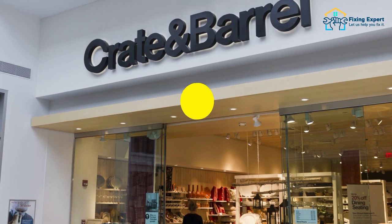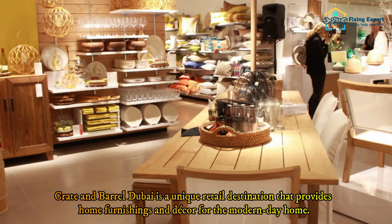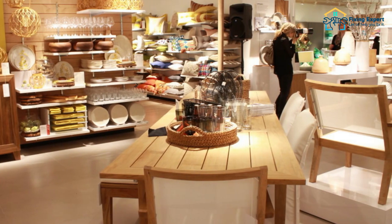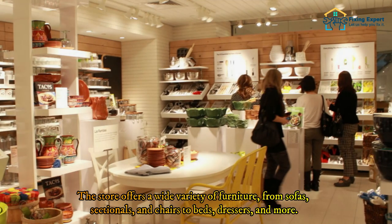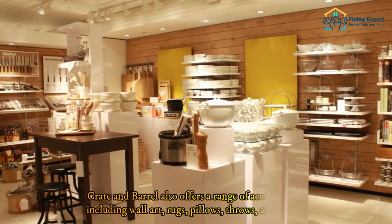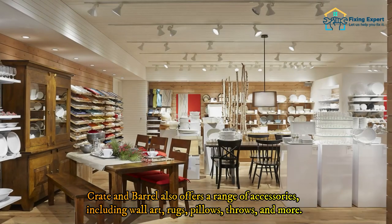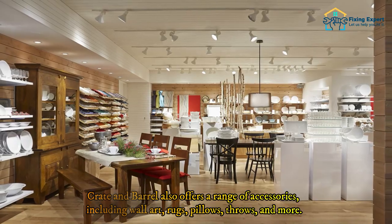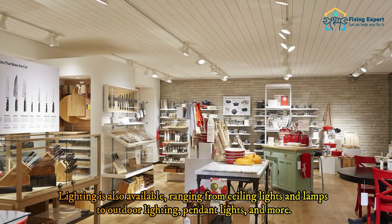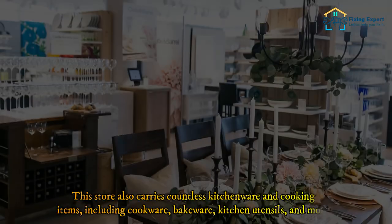Number three: Crate and Barrel. Crate and Barrel Dubai is a unique retail destination that provides home furnishings and decor for the modern-day home. The store offers a wide variety of furniture from sofas, sectionals, and chairs to beds and dressers. Crate and Barrel also offers a range of accessories including wall art, rugs, pillows, throws, and more, as well as lighting ranging from ceiling lights and lamps to outdoor lighting and pendant lights.